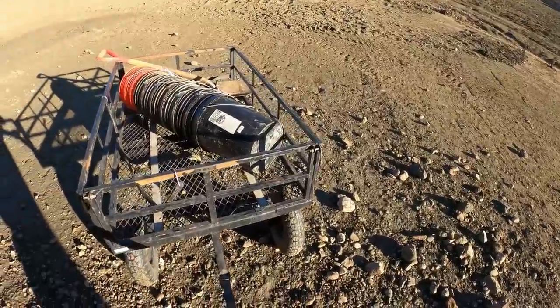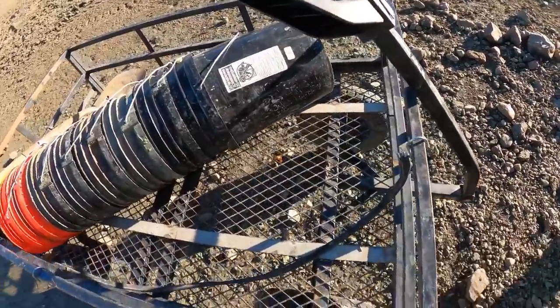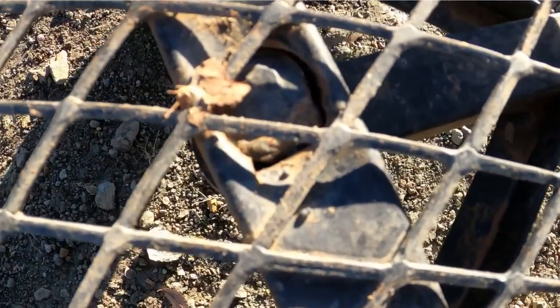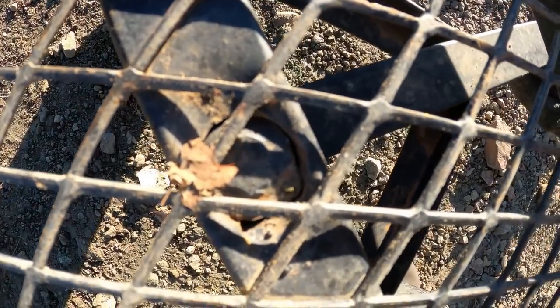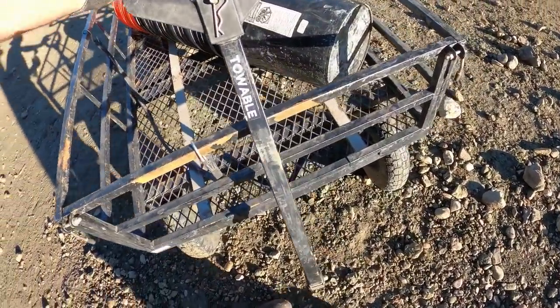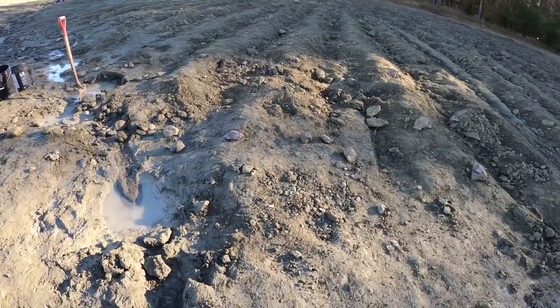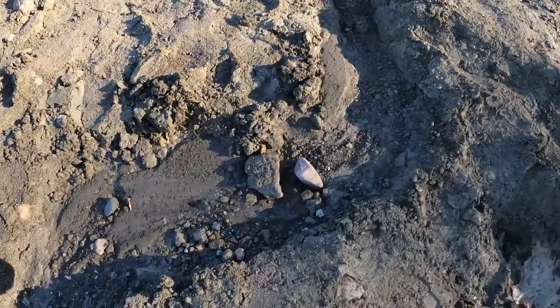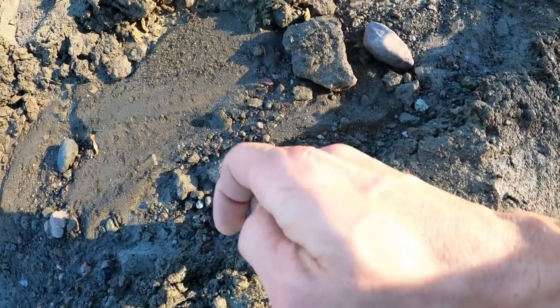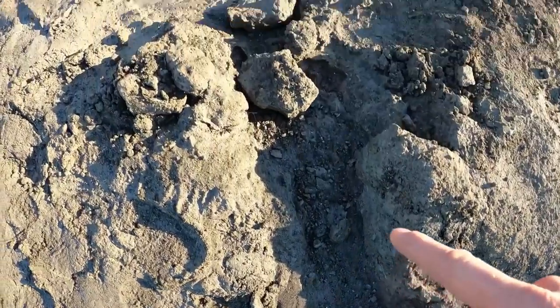I've had this wagon for maybe two trips to Crater of Diamonds and it's already broken — you can see right here how it just moves. It's not supposed to do that. I wish they could make something strong that lasts. So I'm down in the east drain right now and I'm already starting to see barite — large chunks of it — and I'm just following this trail right here.